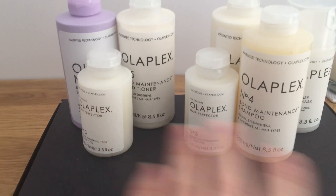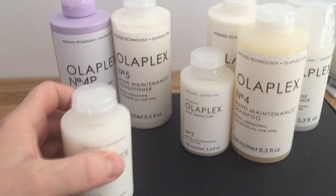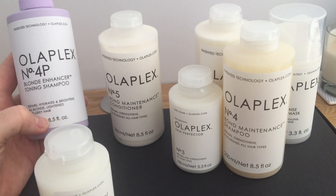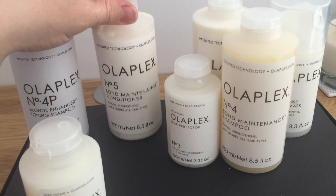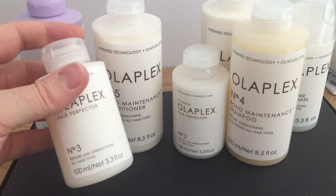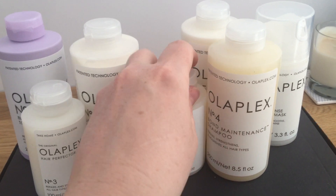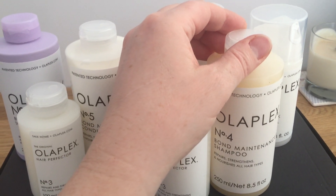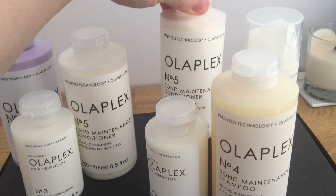I got the Olaplex number 4P blonde enhancer toning shampoo, 250ml; the Olaplex number 5 bond maintenance conditioner; and then number 3, 100ml, hair perfecter — like a hair mask. In the other bundle: another number 4 bond maintenance shampoo, 250ml; another number 5 bond maintenance conditioner.